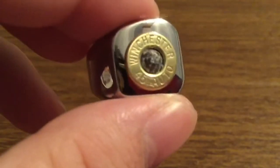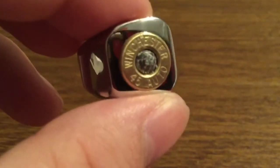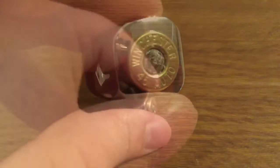I would definitely recommend this for anyone who's a fan of recycled bullets made into a unique design, or if you just want a really awesome ring like no other. Now let me put it on and show you exactly how it looks.